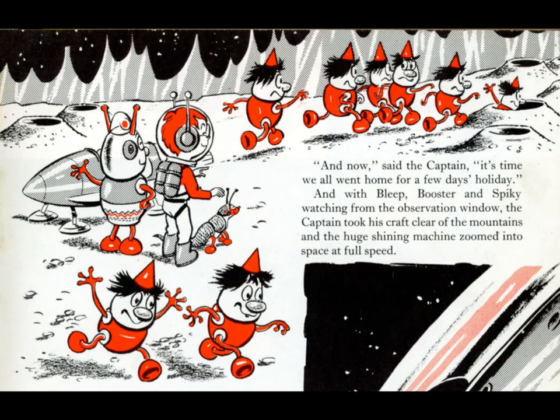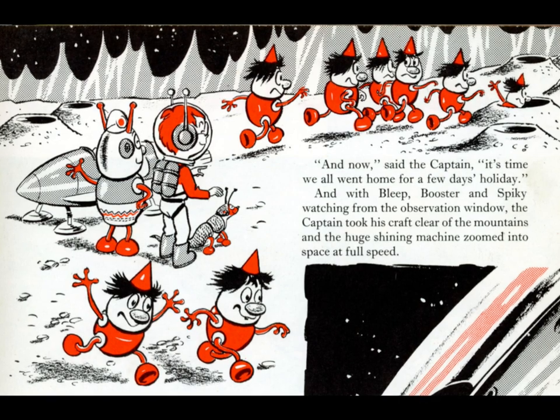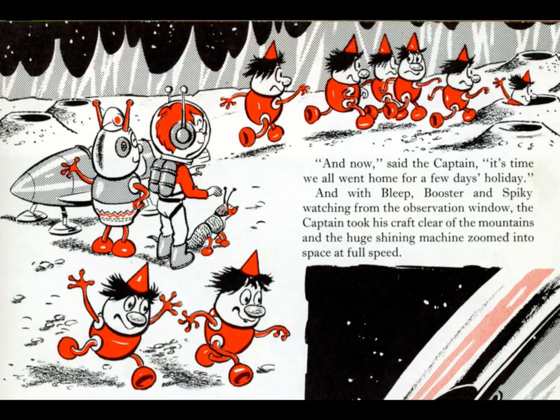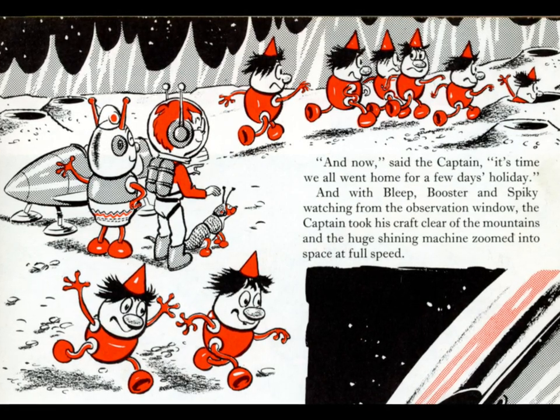Hello everyone, and thank you for finding your way to the new channel. Hope you enjoy it. There'll be lots of experiments like the one you're about to see here, which will show you something I can guarantee you've never seen before, which is an animated Trug — or 13 animated Trugs to be exact.